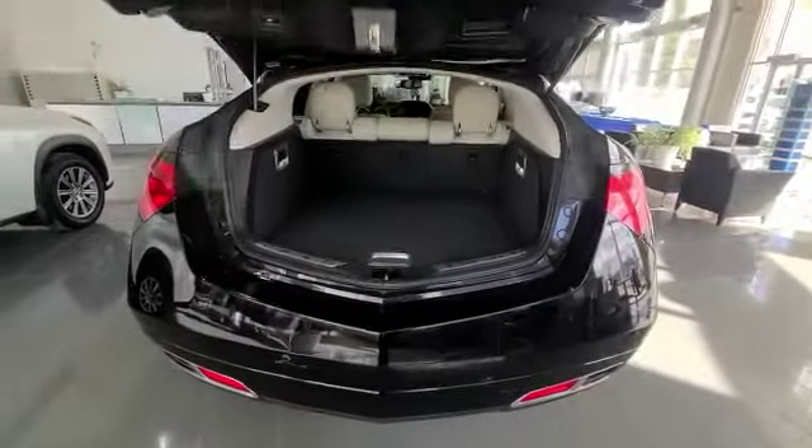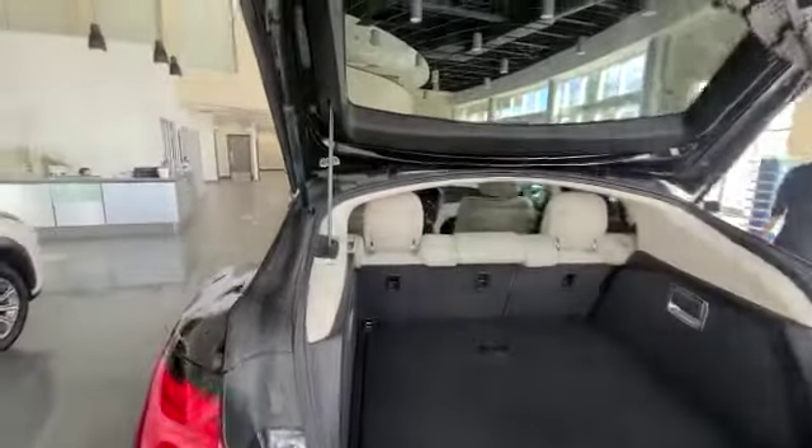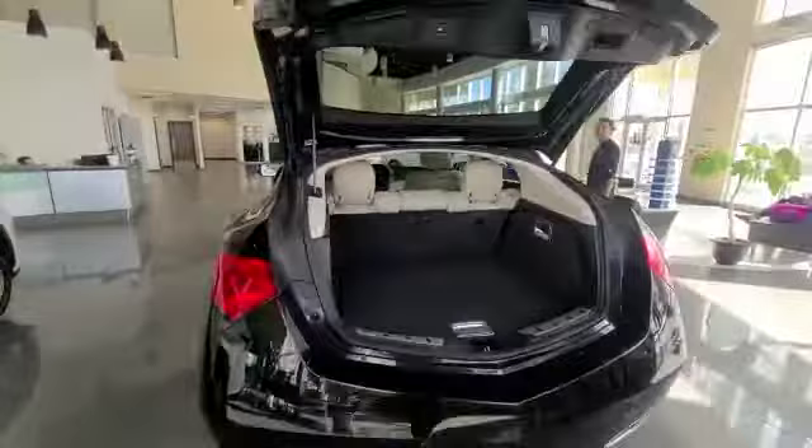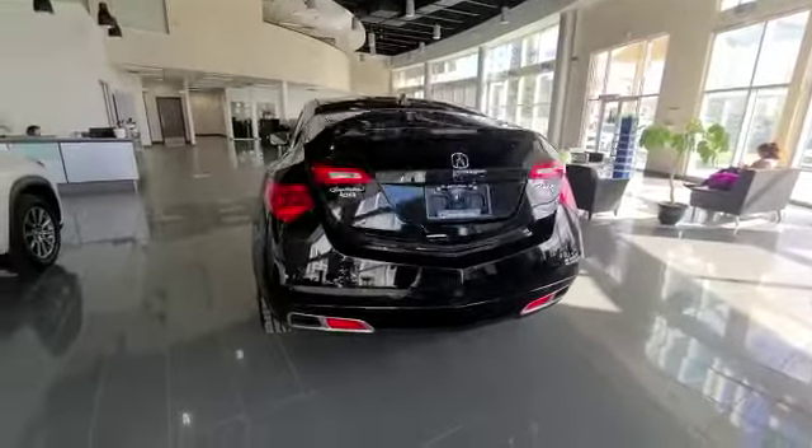You do have the power liftgate, and as you can see, this is the cargo space that you get, and you also have extra space down here.